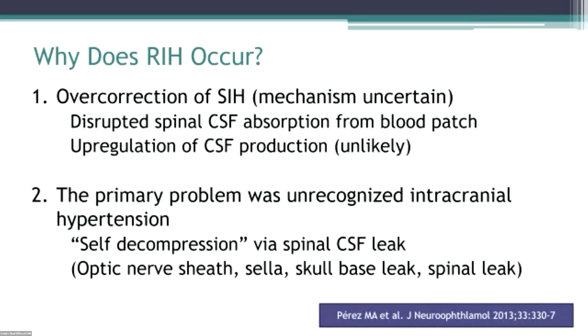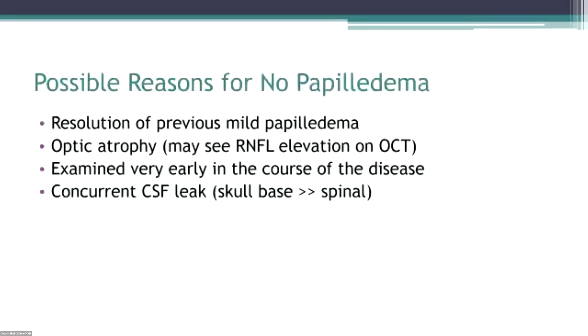So why does RIH occur? Did we just overcorrect? Did we disrupt spinal fluid absorption because of the blood patch and the blood adhering to the dura? Maybe. Is the brain making more CSF? I doubt it. Or was the primary problem that the patient had unrecognized intracranial hypertension and self-decompressed by having a leak — which can be anywhere: in the optic nerve sheath, at the sella, at the skull base, or in the spine.